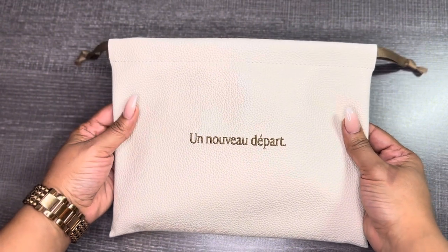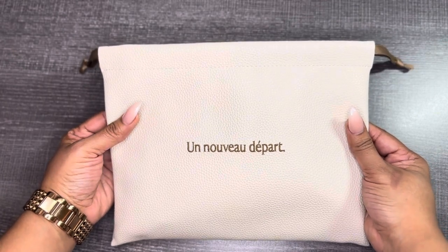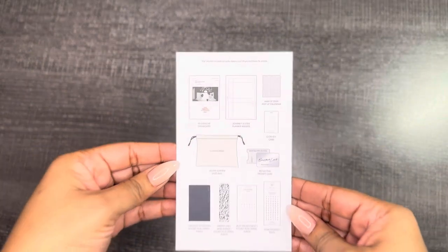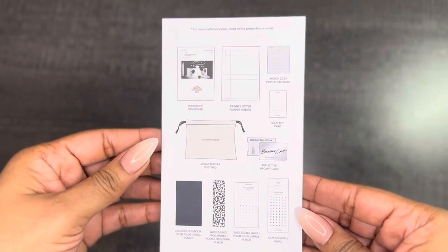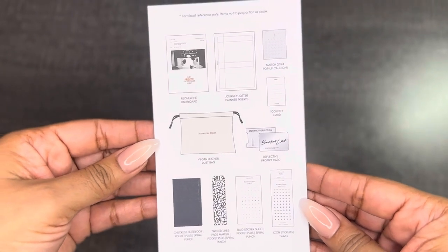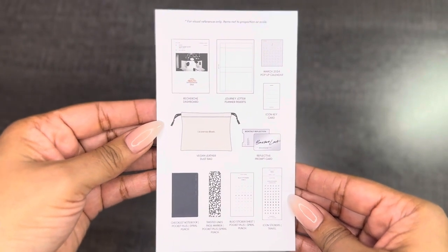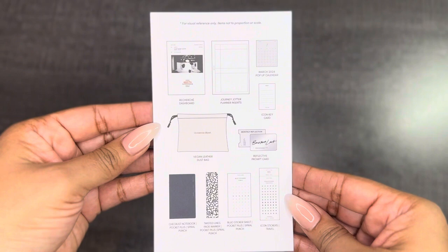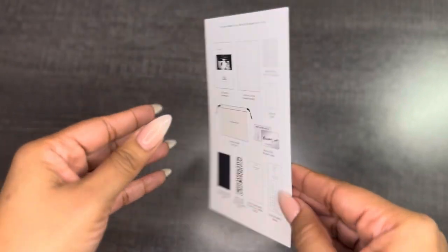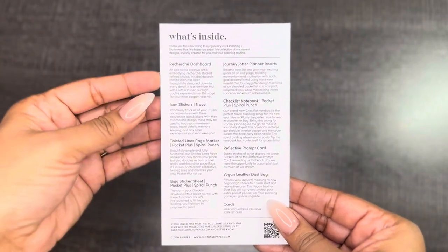I cannot wait to add this in my everyday carry. Next, I'm going to start pulling out all of the goodies we received in this subscription box. The first thing that you are going to get is the What's Inside card, which shows you everything that you've received. I like to save these because you can keep track of everything in your stationery collection — I've been getting these subscription boxes since 2022. On the back, you get a description of each item received.